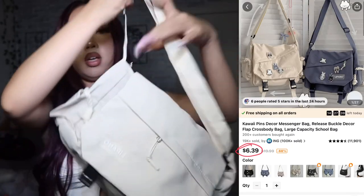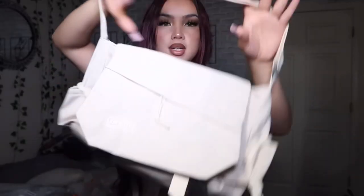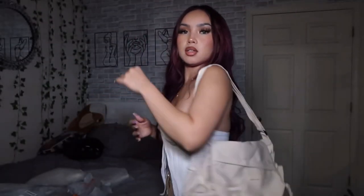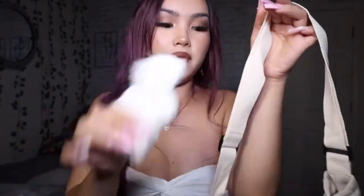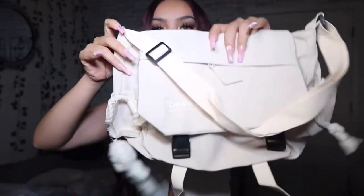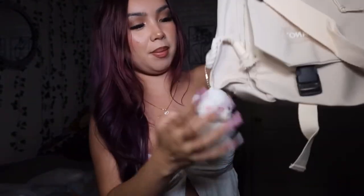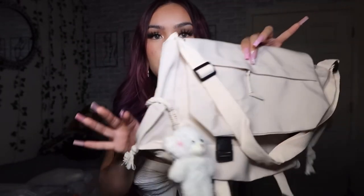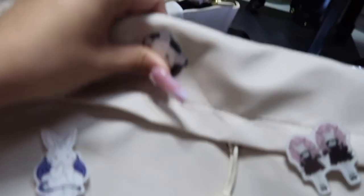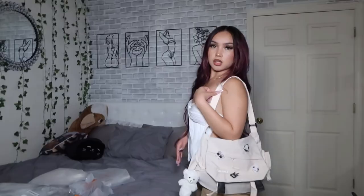I also got another bag that comes with little clip-ons. It's not too big, not too small — it can fit most of your stuff. It also comes with this little teddy bear, which is why I got it. I might put it higher up somewhere. I'm clipping all of it onto the bag, and here's the finished product — so cute!